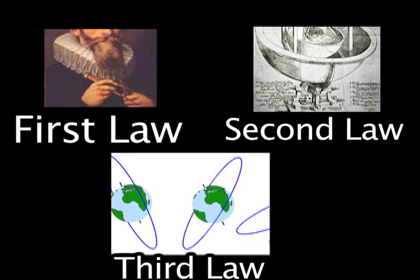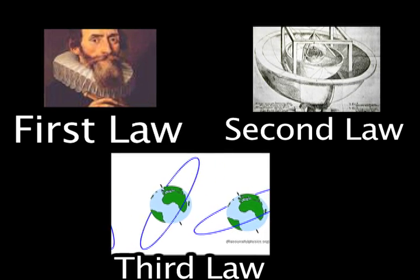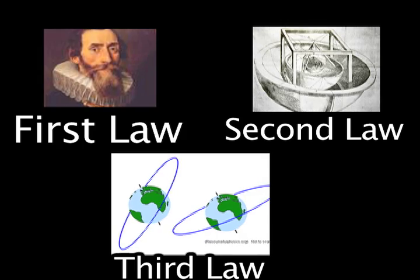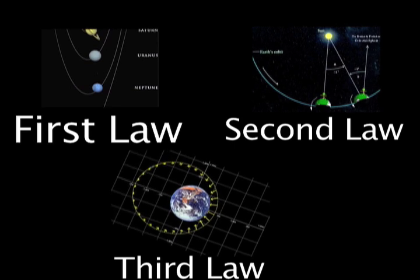Kepler's first law: Kepler found that the orbit of each planet is an ellipse. Kepler's second law: Kepler found that each planet moves faster when it is closer to the sun and slower when it is farther away from the sun.